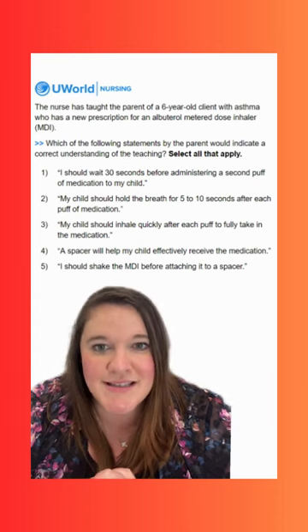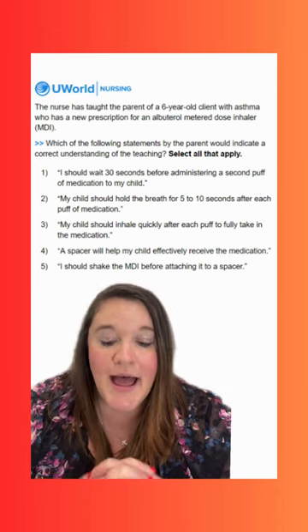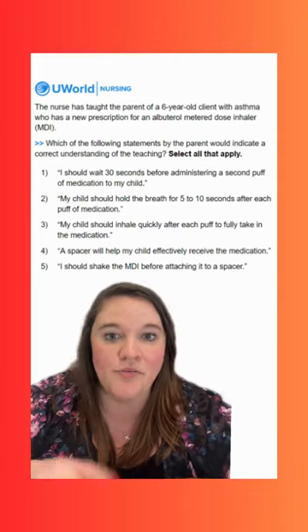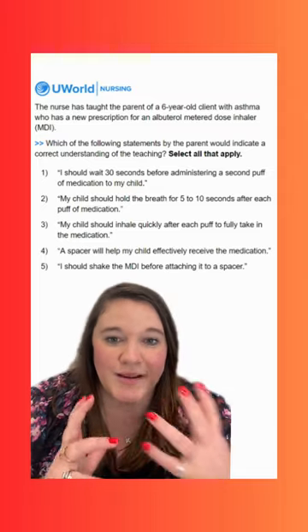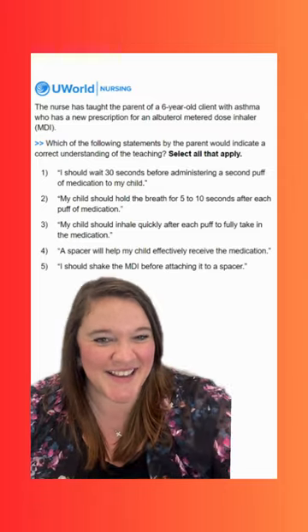Option five says: I should shake the MDI before attaching it to a spacer. This is a correct option. We want to take the cap off, hold it upright, and shake it to make sure we're mixing up any liquid medication in there before we attach it to the spacer and administer. Hopefully you guys have a good weekend and we'll see you next week.